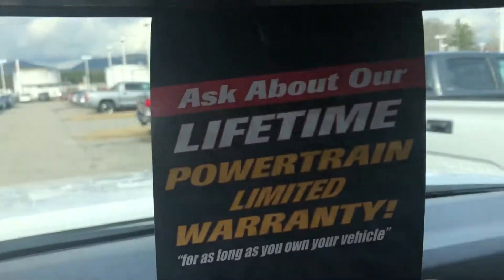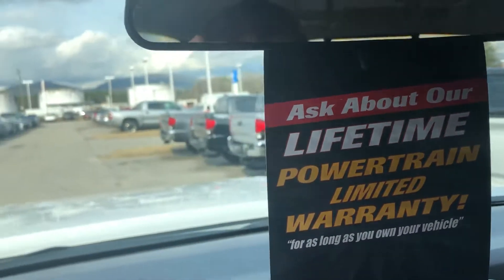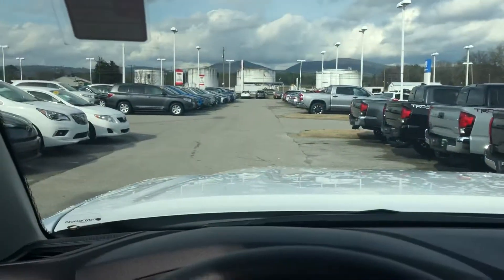All of our cars at Sunny King Toyota do have the limited powertrain warranty, which will come standard on all our cars. Hope this helps.